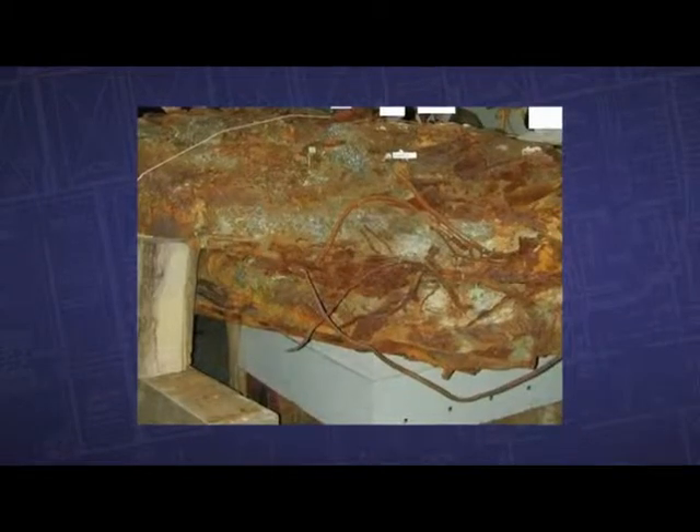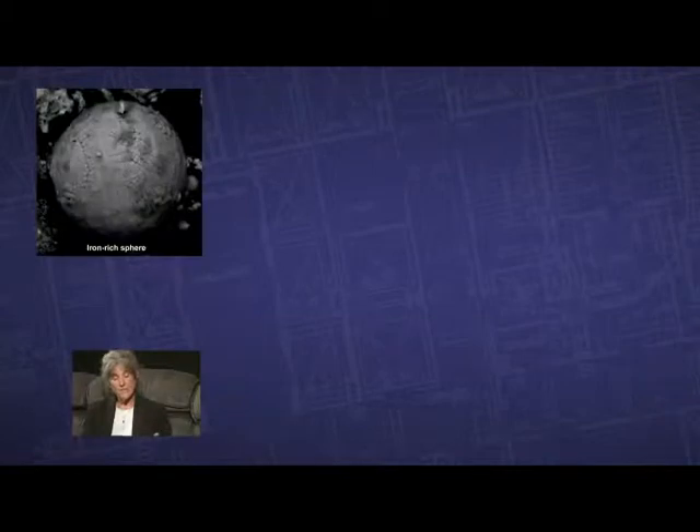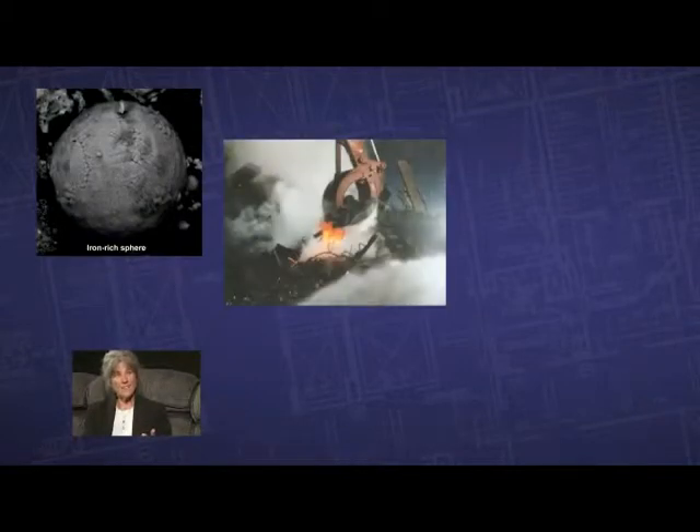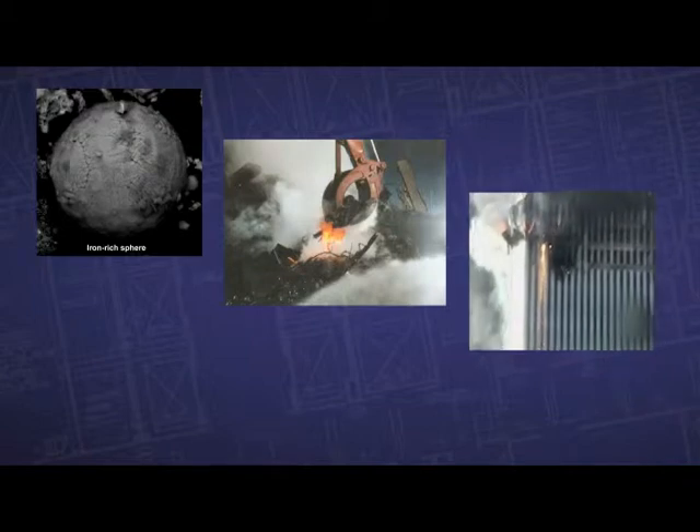In an office fire, you cannot generate enough heat to melt steel. And yet we have evidence of molten iron in the microspheres, in the rubble pile, and the metal pouring out of the side of the tower.